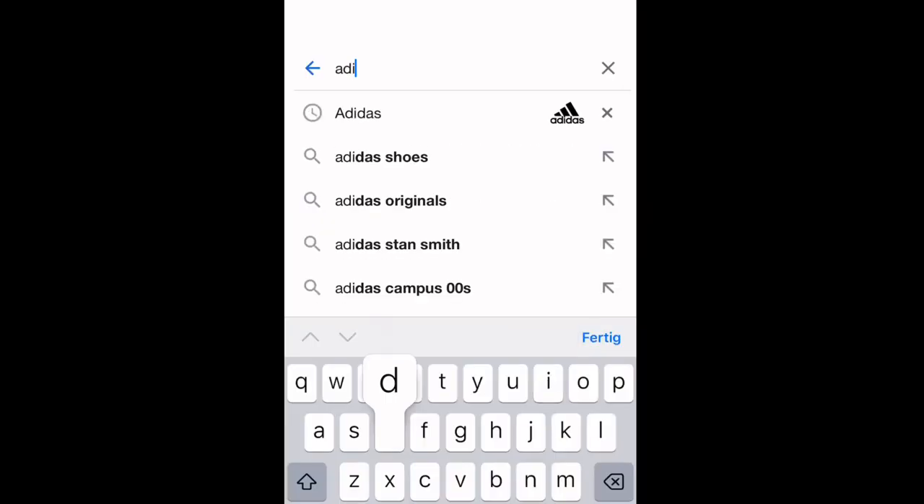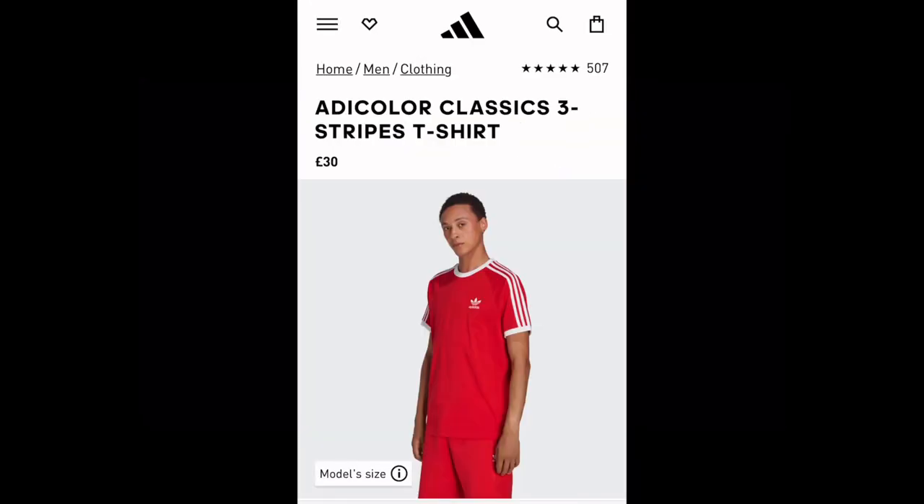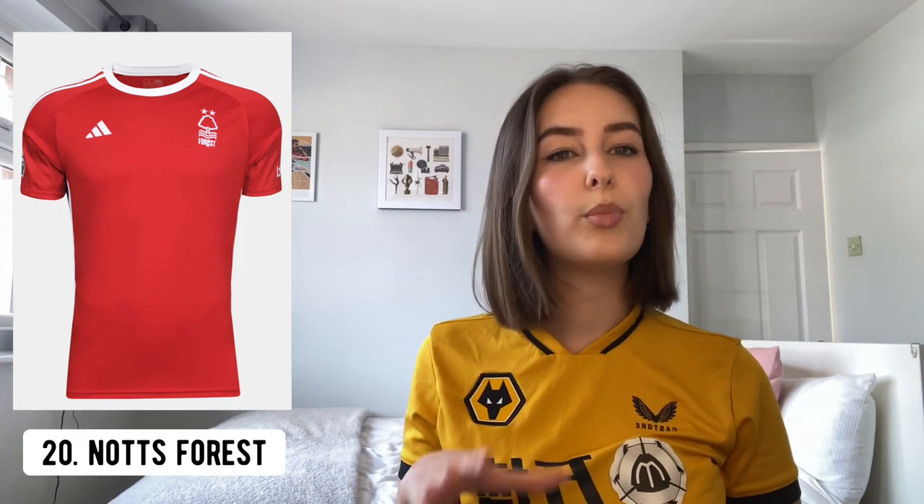Starting at number 20 is Forest. This is potentially the most boring football shirt I've ever seen in my life. I said this on TikTok and I'll say it again here — it looks like you've walked into JD, picked up a red Adidas top, and stuck the Nottingham Forest crest on it. I appreciate they almost got relegated last season, but could there not have been a little bit more thought put into this kit? It's just boring, and that's why it's number 20.